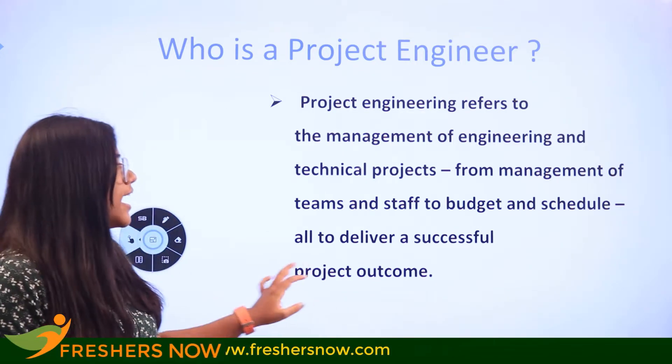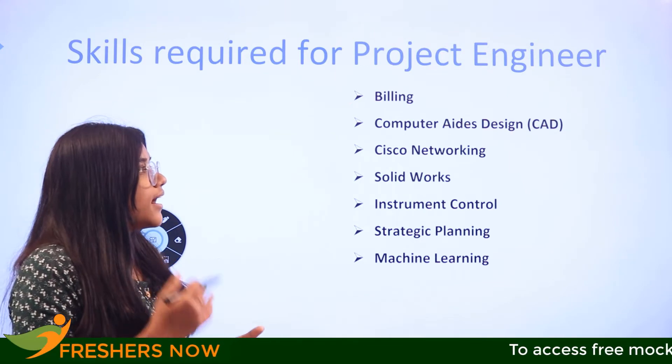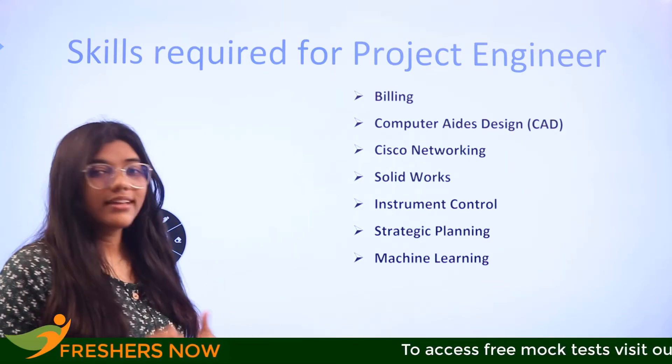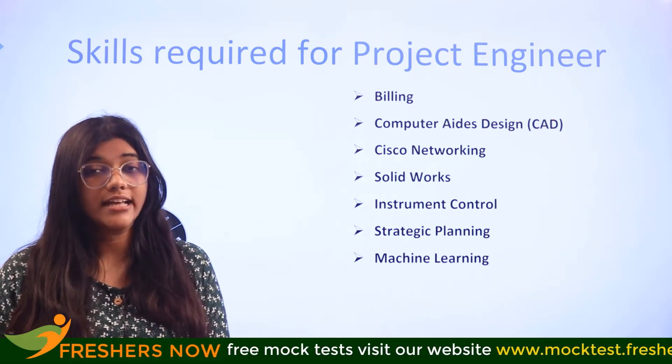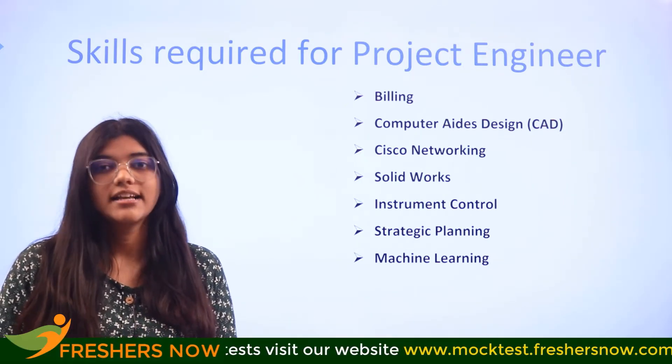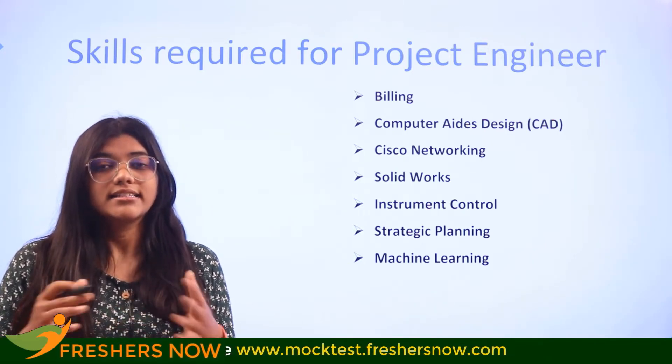Some of the foundational skills for a project engineer include billing, computer design, Cisco networking, SolidWorks, instrument control, strategic planning, and machine learning. All of these are considered foundational-level skills, so you have to be consistently developing them on a regular basis.